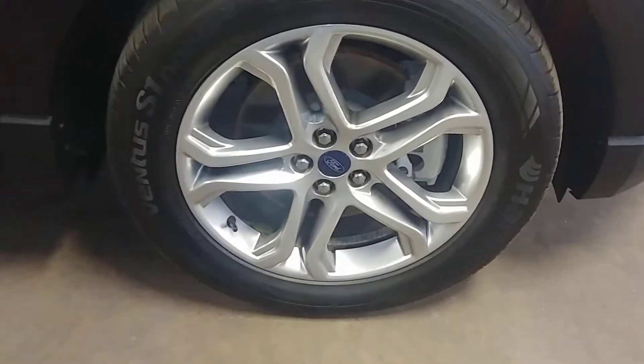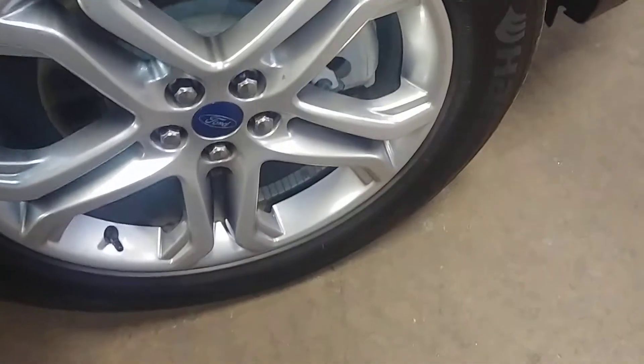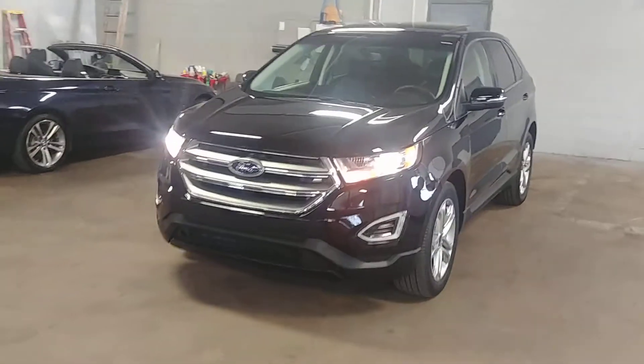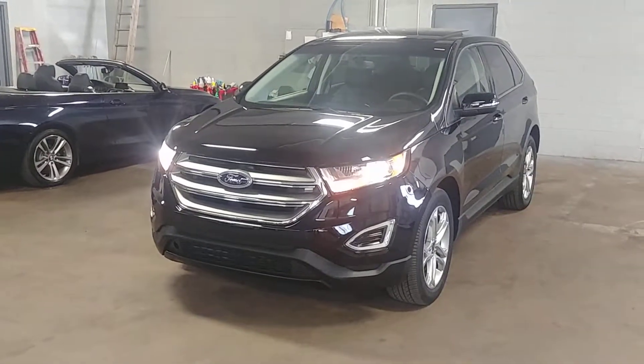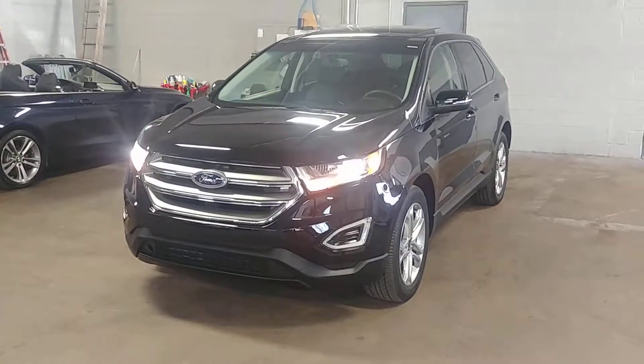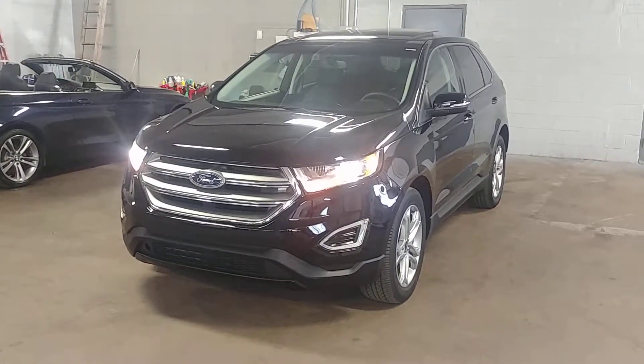Front fender looks pretty good. Here's your front passenger rim — very nice, has a bit of curbing. Tire tread over 7/32nds. Looks good folks. Once again ladies and gentlemen, this is a 2018 Ford Edge Titanium all-wheel drive model with 4,000 miles. Any questions, don't hesitate to ask. Thank you and happy bidding.